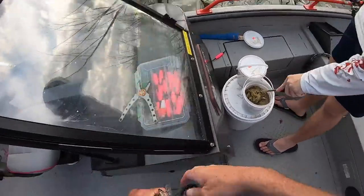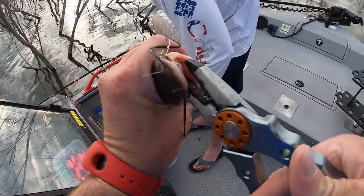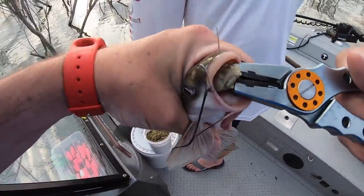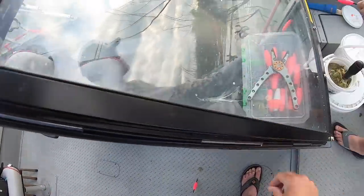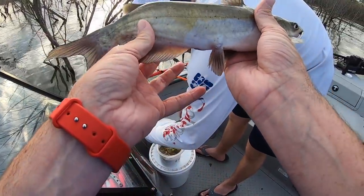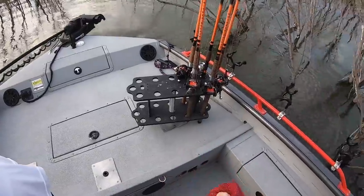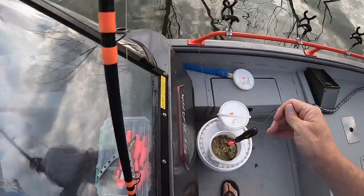We have a ton of channel catfish in our Texas lakes, and there's just no size to them at all. Some of the lakes that don't have blue cat have bigger channel catfish in them, but when they're really biting good it's nothing to catch a hundred like this — you know, 12 to 16 inches long. But they're just not any size to them.